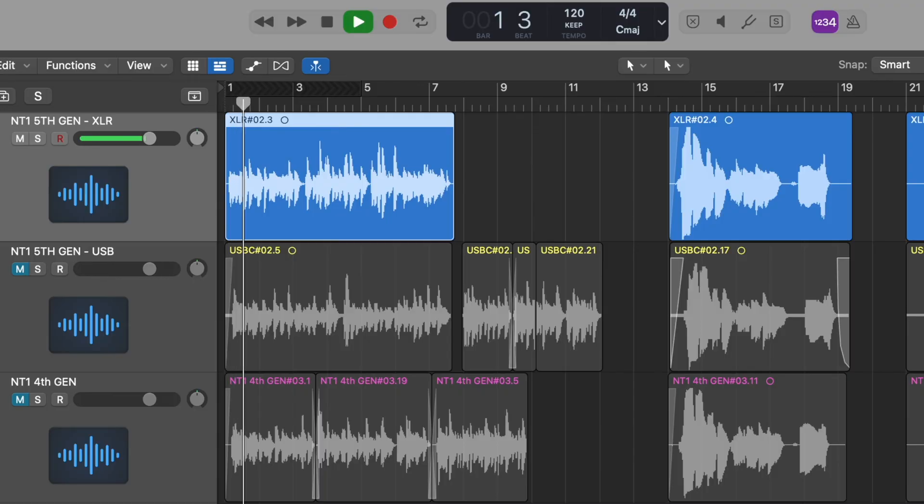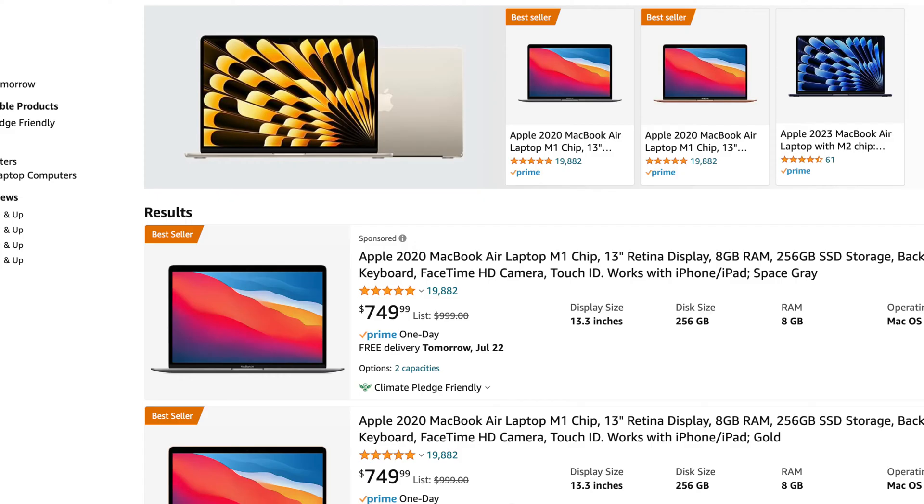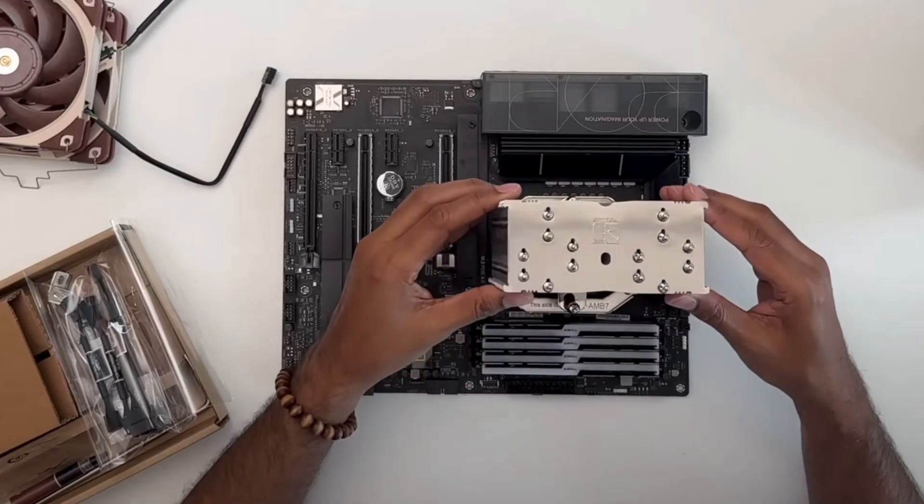Which computer should you buy for music and audio production? This is a very popular question amongst musicians, content creators, podcasters, and voiceover artists, so in this video I'm going to walk you through the essential components that you need to be aware of before buying or building your next computer.